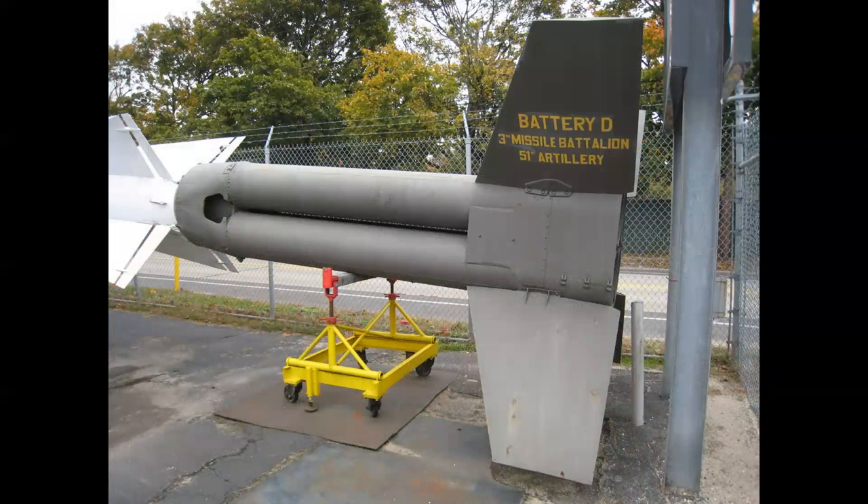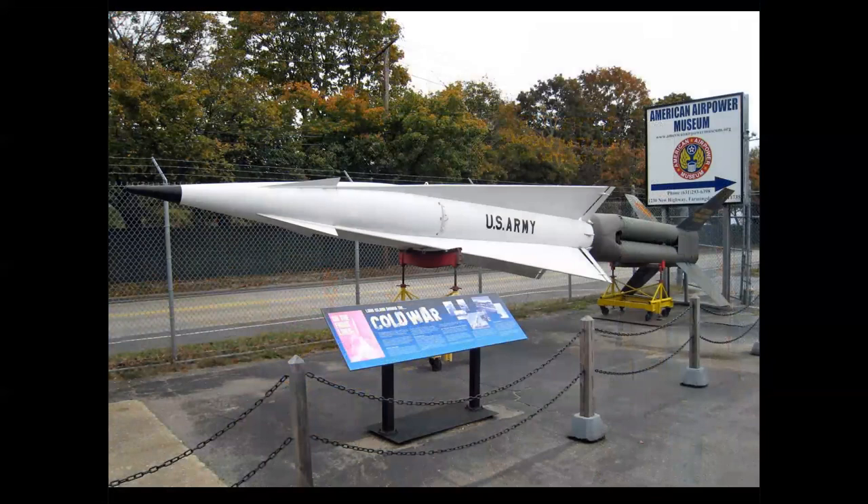We visited the American Air Power Museum, and you notice the 3rd Missile Battalion, 51st Artillery, Battery D was the unit that controlled these Nike Hercules. Here's a missile — ironically on display at Republic Airport — and this is one of the Hercules that was at that site.